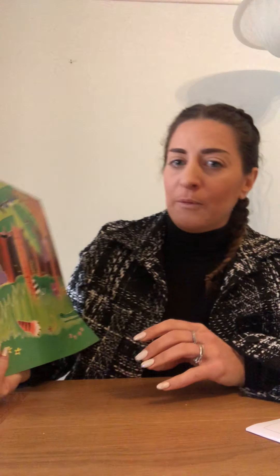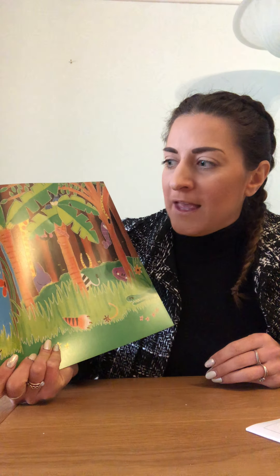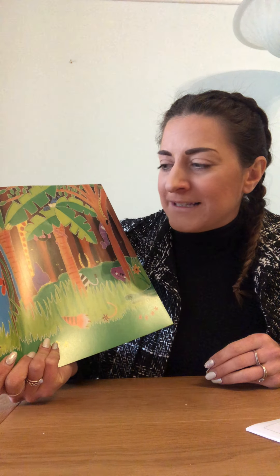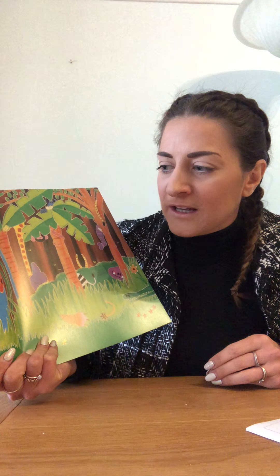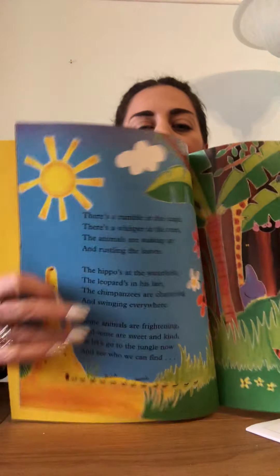There's a rumble in the jungle, there's a whisper in the trees. The animals are waking up and rustling the leaves. The hippo's at the waterhole, the leopard's in his lair. The chimpanzees are chattering and swinging everywhere. Some animals are frightening and some are sweet and kind. So let's go to the jungle now and see who we can find.